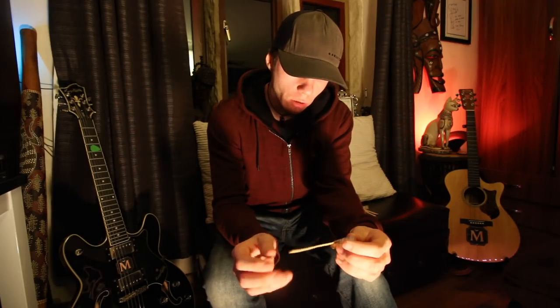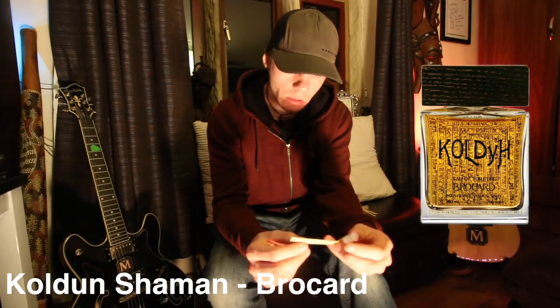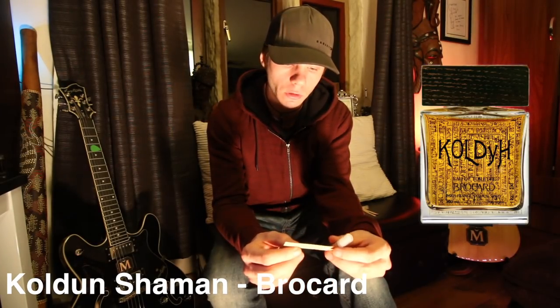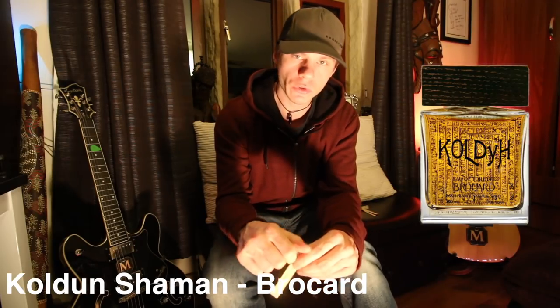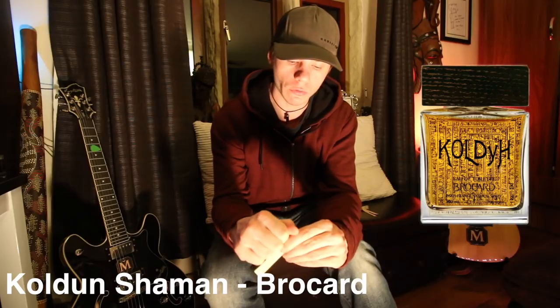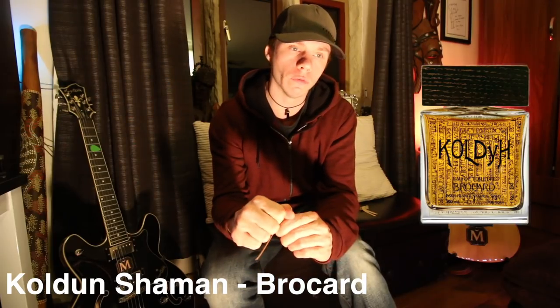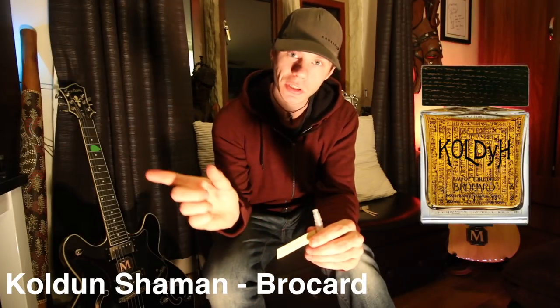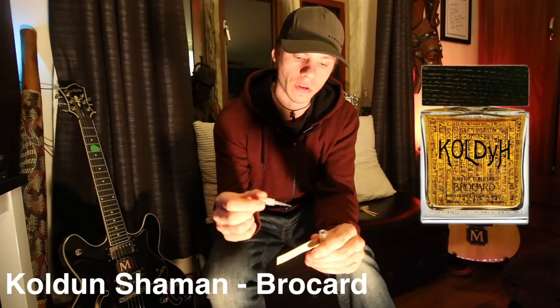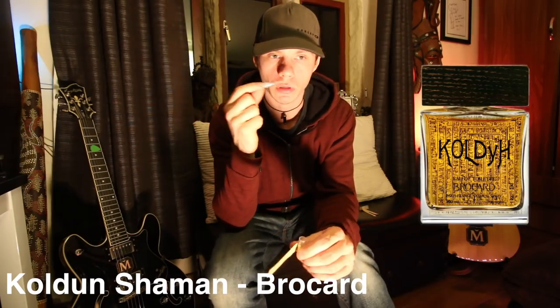Next is Shaman by Brocard. Notes of atlas cedar, geranium, mineral accord, patchouli, rose, benzoin, grapefruit, orange, pepper and vetiver. If anyone's interested where I bought these samples from — I'm not sponsored or paid, I don't get any kickbacks — I bought them from Bloom Perfumery in London. I get nothing for mentioning that. If you're in the UK and you want some niche samples, this is where I bought them from.